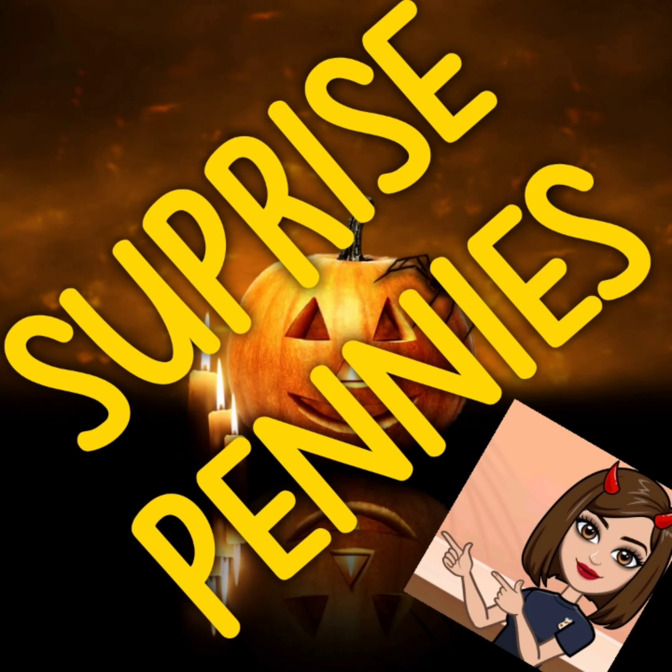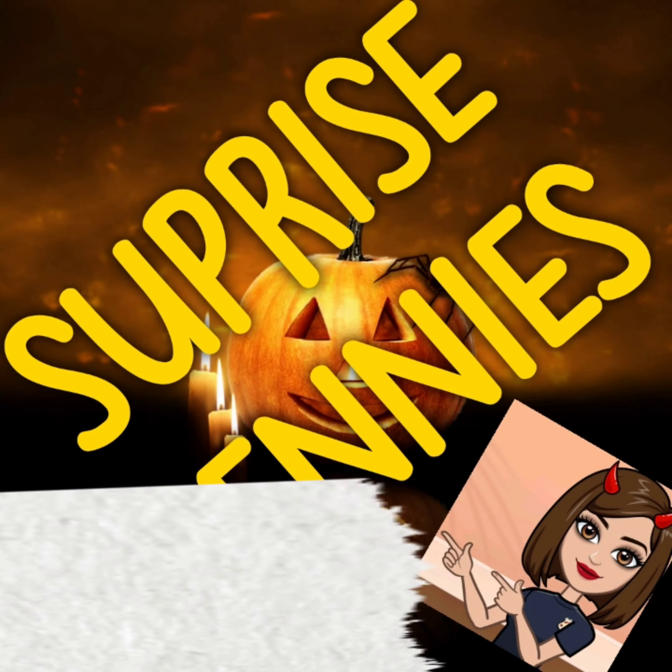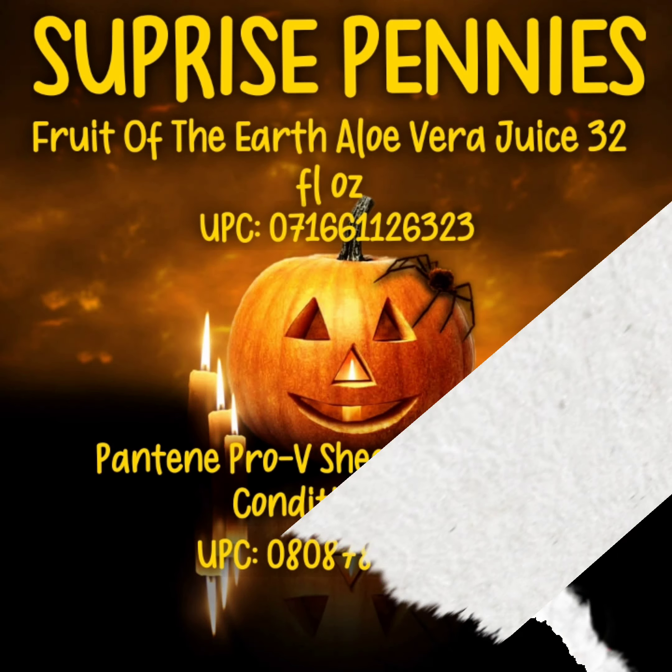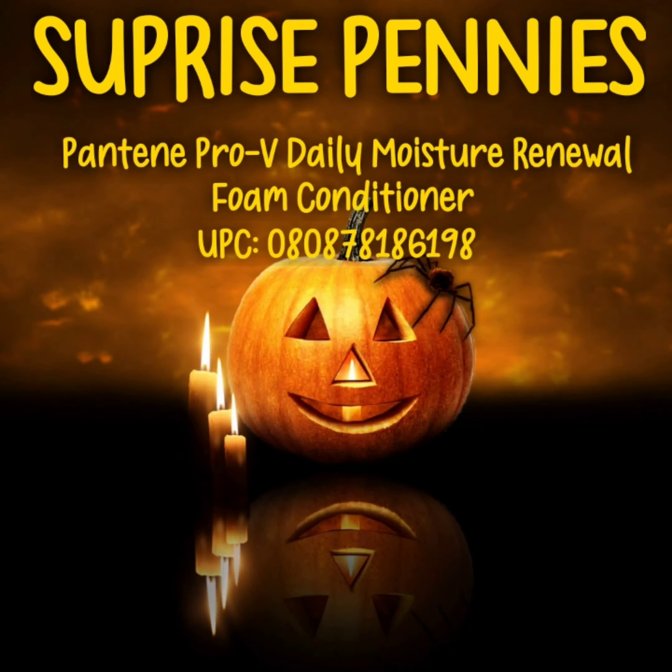Good morning guys, we have some surprise pennies for this week. First off it's going to be Fruit of the Earth aloe vera juice, 32 fluid ounce. Pantene Pro-V sheer volume foam conditioner, six ounce, and Pantene Pro-V daily moisture renewal foam conditioner.